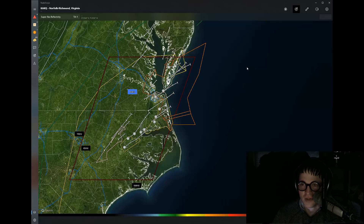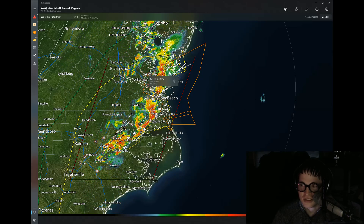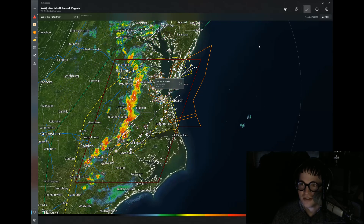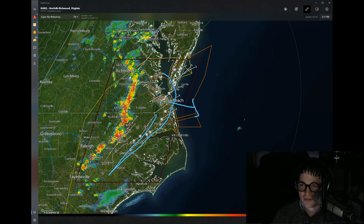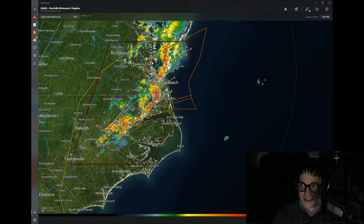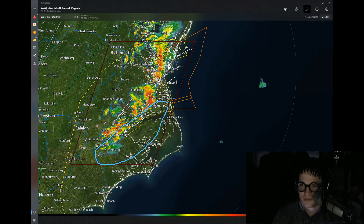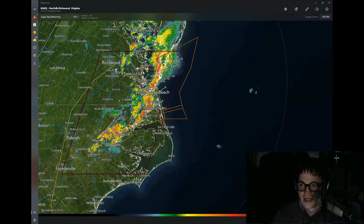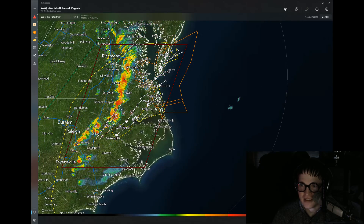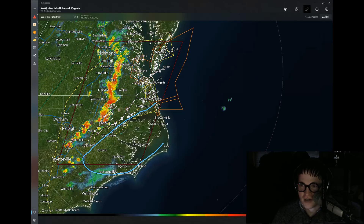Heading down into the severe weather zone — the big watch box. It's a tornado watch until about 9 p.m. These thunderstorms are quickly moving off Virginia Beach and are pretty much out to sea at this point. But look at the southeastern portion of this watch box — we do have some warnings around Elizabeth City and southwestern towards Williamston. Watch the Outer Banks after 8 and 9 p.m., as we could be getting into a problem area.